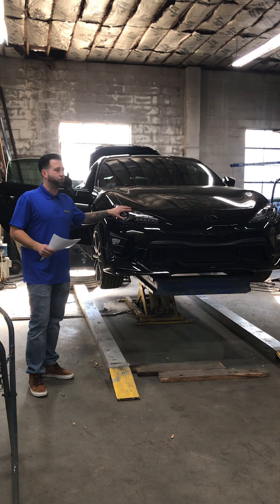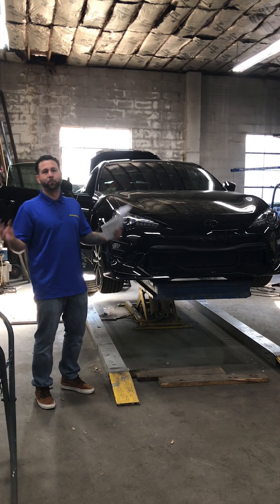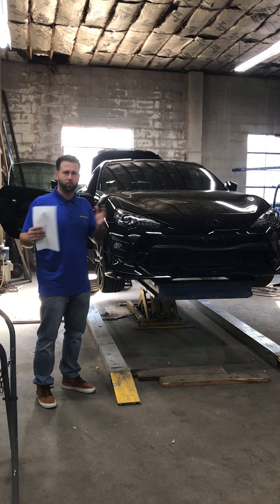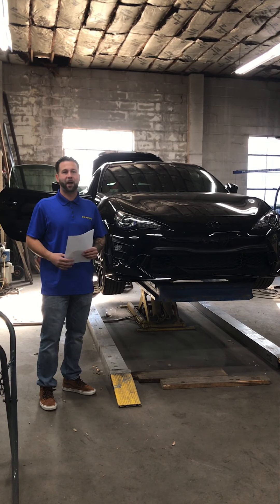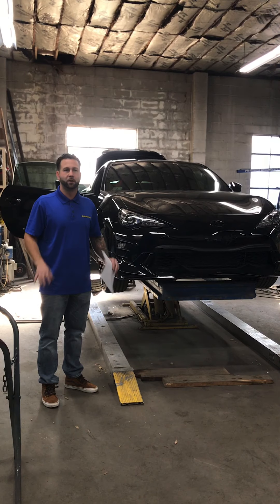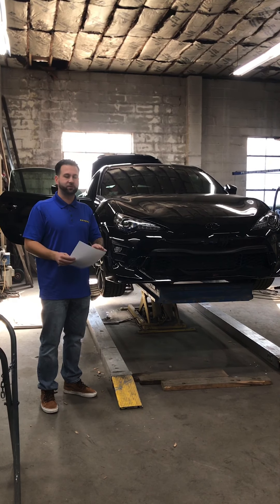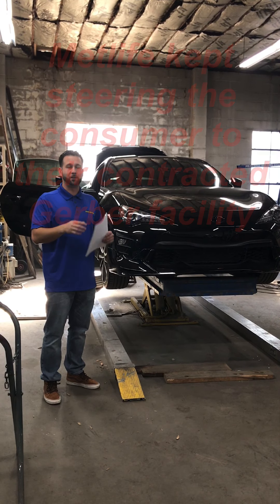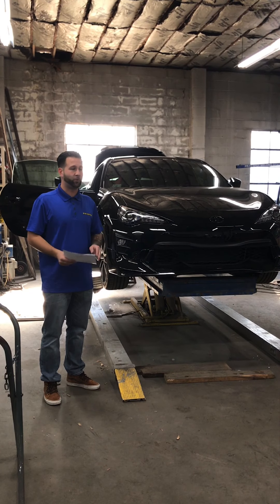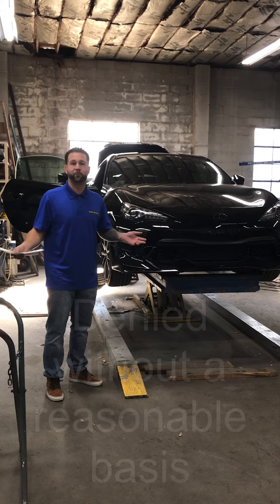We brought it in, looked up the Toyota repair procedures, did a proper teardown, disassembly, and blueprint, and came up with a $12,000 repair bill, more or less. His insurance company, MetLife, came at us with a $6,000 and change repair bill. We couldn't come to an agreement. I sent numerous emails and made phone call attempts to negotiate with them, explained the reasoning for the procedures we were billing for, and they just blatantly said they don't pay for those repair procedures.